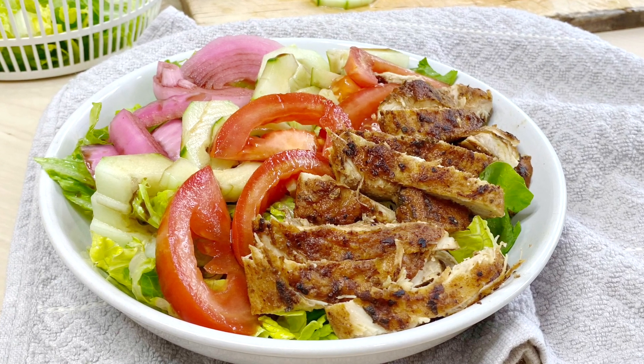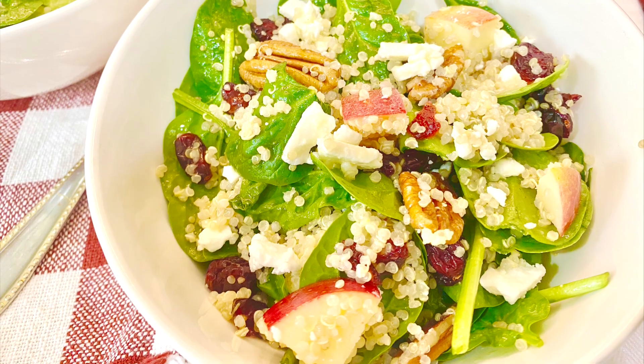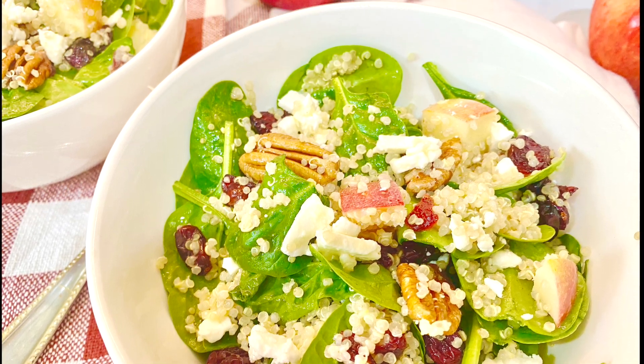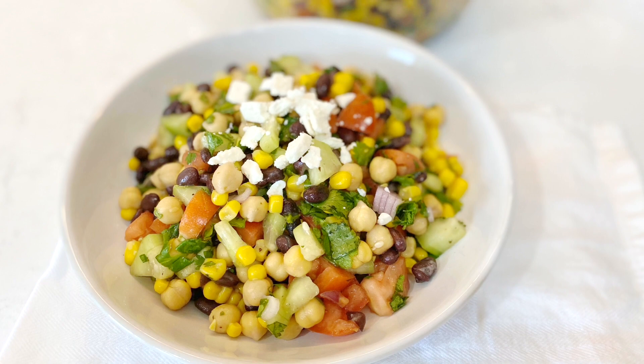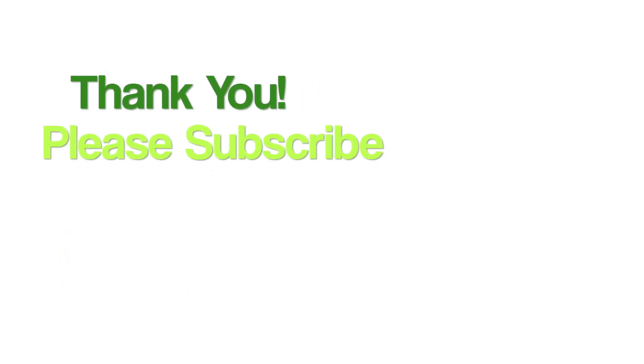You should try that! If you make these salads, let me know what you think of them. If you have any other recipe requests, send me a message — I would love to know what you guys are interested in. Again, thank you for watching this video, don't forget to like, subscribe, and share. See you guys next time, bye bye!